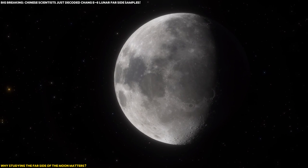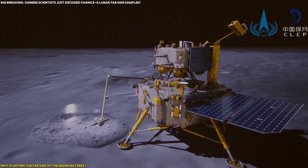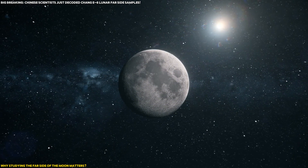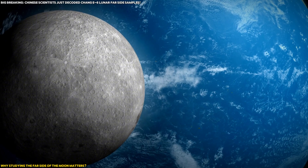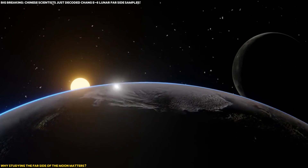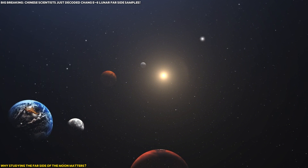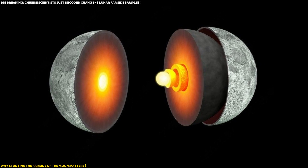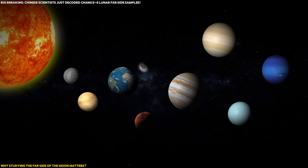So why does all of this matter? Why should we care about the far side of the Moon and the samples brought back by Chang'e-6? The far side holds secrets that could answer some of the most fundamental questions about the Moon's formation, its geological history, and even the broader history of our solar system. The Moon's far side is largely shielded from Earth's interference, making it a pristine record of the early solar system. By studying these samples, scientists hope to unlock new knowledge about the Moon's mantle — the layer beneath its crust — which could help us understand not only the Moon's history, but also how other planetary bodies form and evolve.